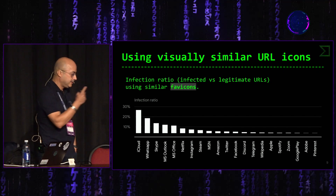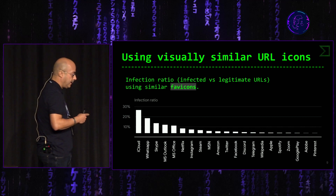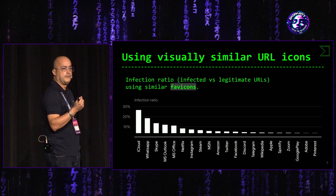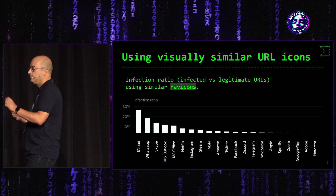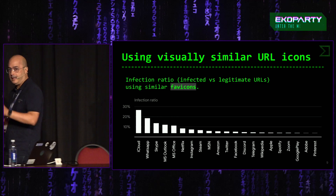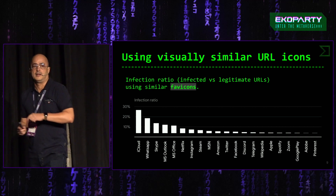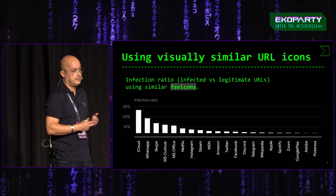Otro tema interesante, hablando también de iconos pero ahora en URLs, es ver qué malware emplea los mismos iconos web, los favicons. Muchas veces cuando estamos en un navegador web localizamos las pestañas buscando el icono del banco, el icono de Google, que nos lleva a esa página. Nos planteamos si realmente eso se utiliza mucho para simular malware.